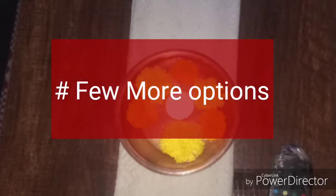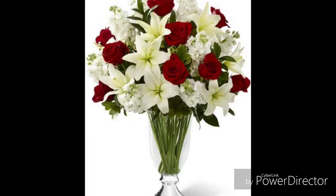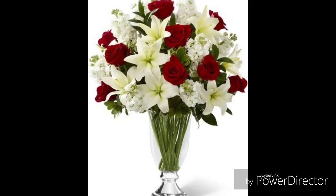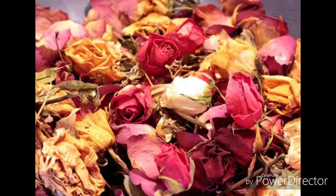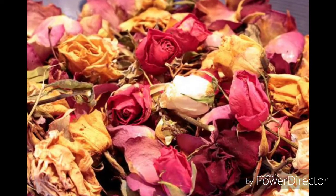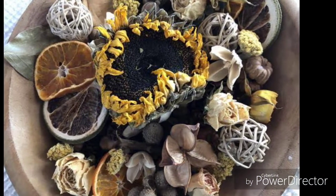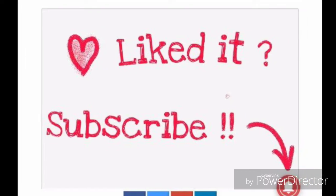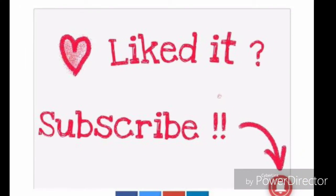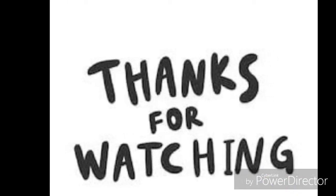A few more options available to get a pleasant fragrance at home include fresh flowers and dried flowers. Dried flowers are also known as potpourri, and are very easily available in markets and shops like Home Centre. That's all for today's video — if you really liked it please let me know and subscribe to my channel. Thank you so much for watching, bye bye!